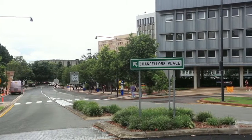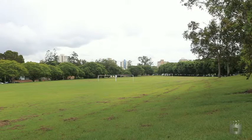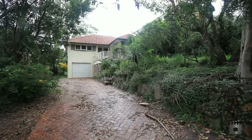Surrounded by trees and a leafy locale, on a 607 square metre block, this property offers five bedrooms and two bathrooms. Don't let this be the one you shouldn't have thought twice about.